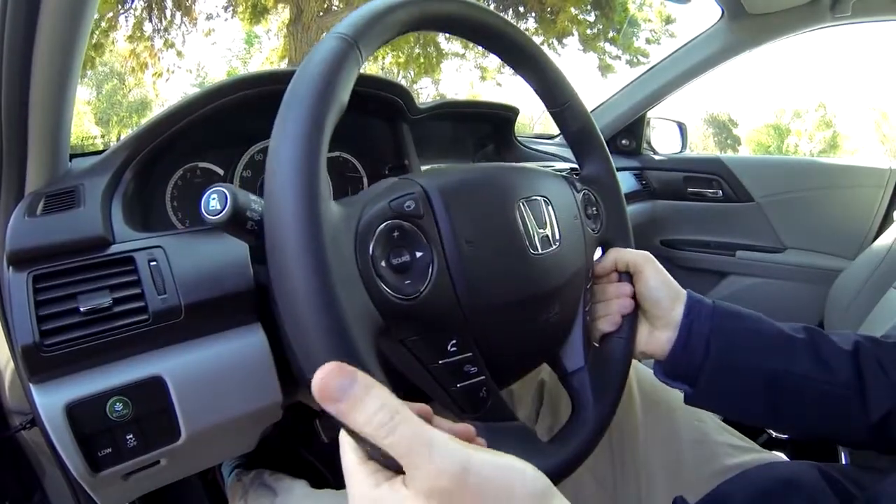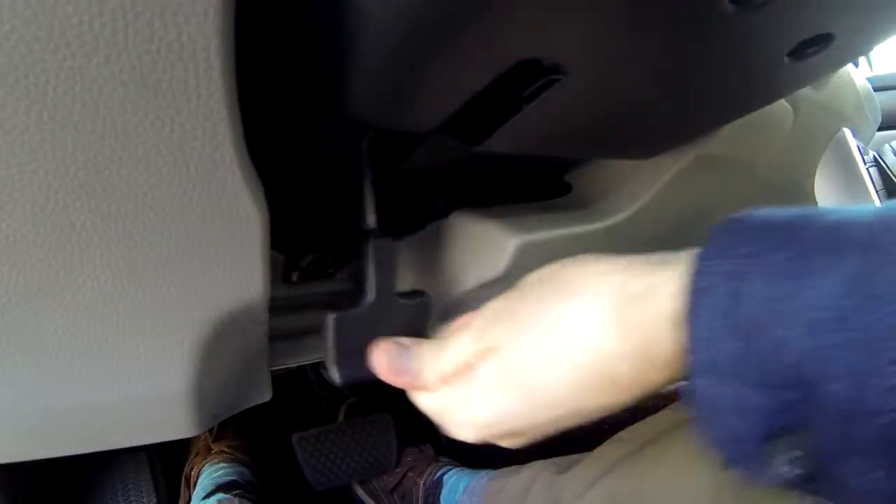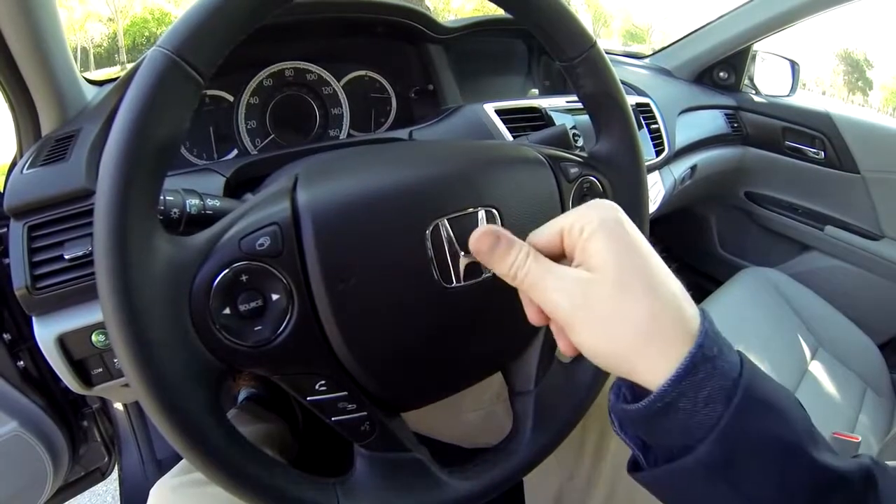The steering wheel tilts and telescopes — pull the lever and adjust. Press anywhere on the hub to honk the horn.